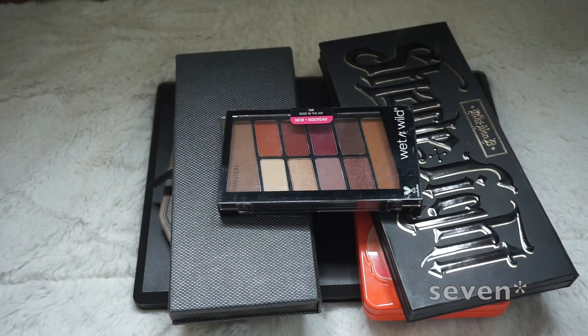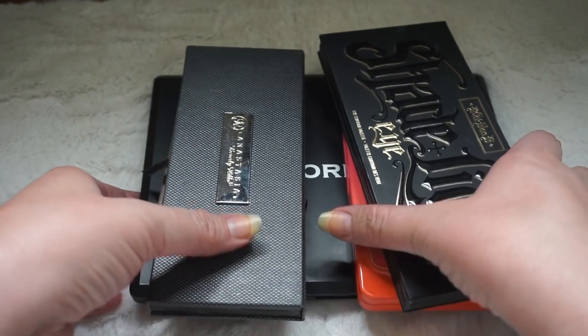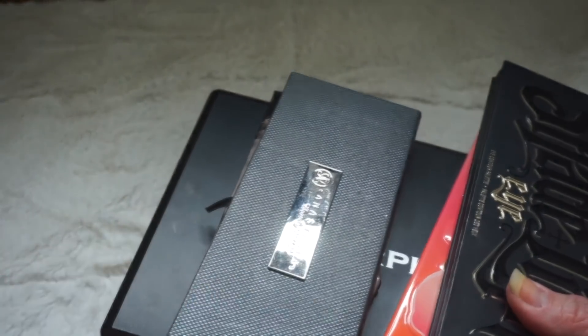I don't reach for palettes — I reach much much more for my single shadows. You'll see I have a lot more single shadows than palettes because that's just what I tend to reach for: something I can cultivate, make my own, and personalize to myself. So those are my palettes and we'll get into my single shadows right now.